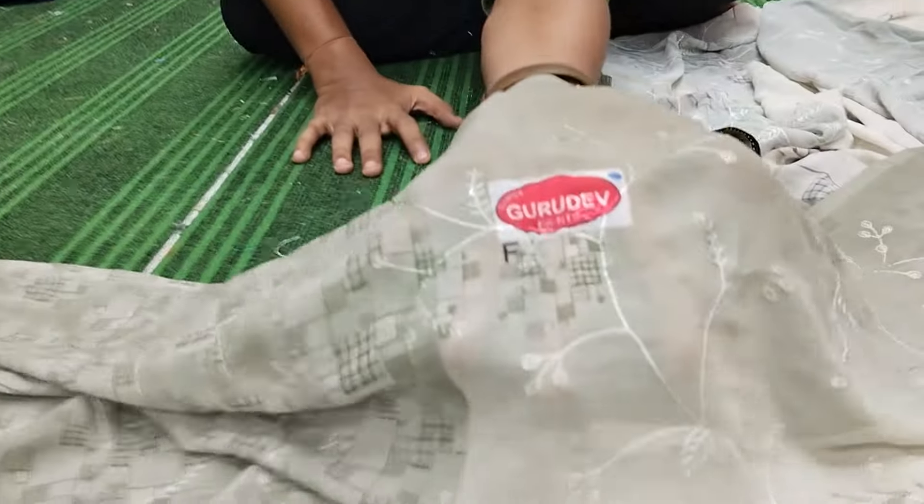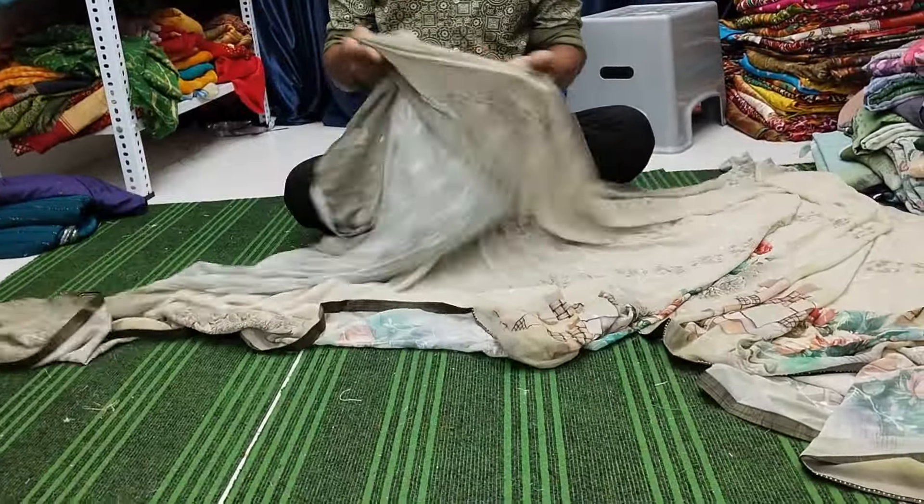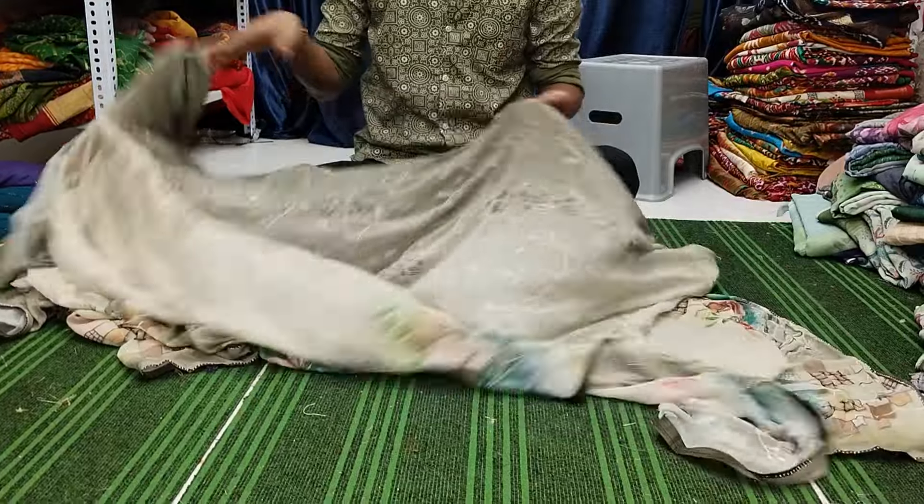Original Gurudev brand. You are getting full sarees with blouse. Minor misprints or border mistakes are there.